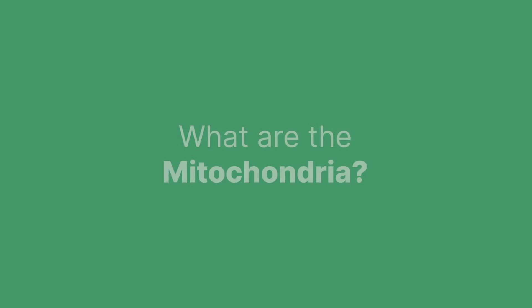Hi Jessica, thank you for having me. I'm also super excited to be here. In the chronic fatigue community, mitochondria is a buzzword — mitochondrial health. Now for a lot of people, they may not understand what mitochondria is.